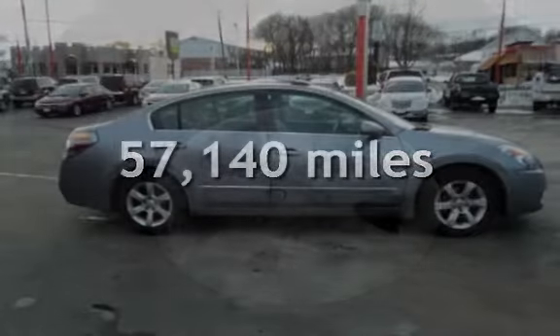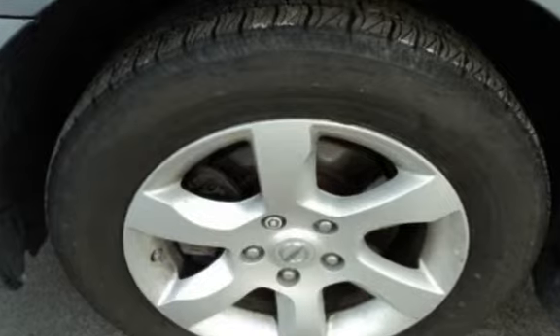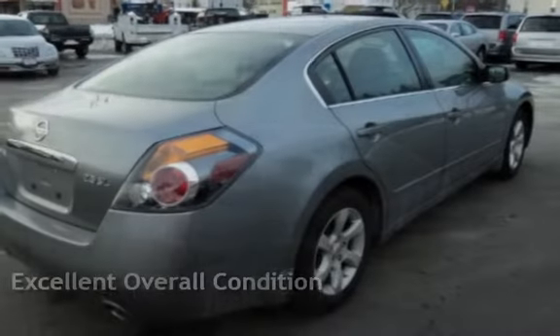This Nissan has less than 58,000 miles on the odometer. This vehicle is in excellent overall condition.